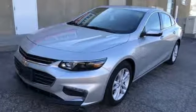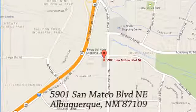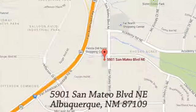See it for yourself today. If you're not already a CU member, we can help so you can get our special rates. We're conveniently located at 5901 San Mateo Boulevard Northeast in Albuquerque, New Mexico.